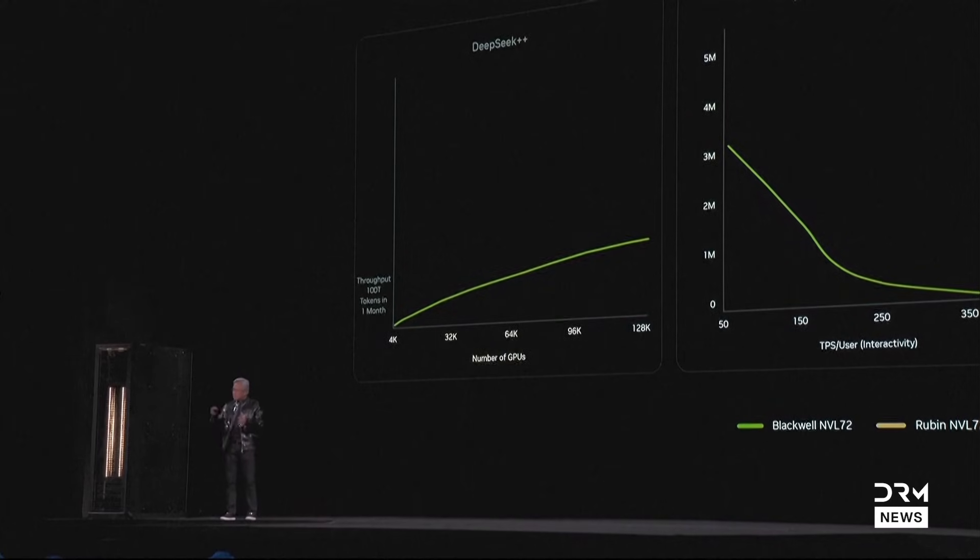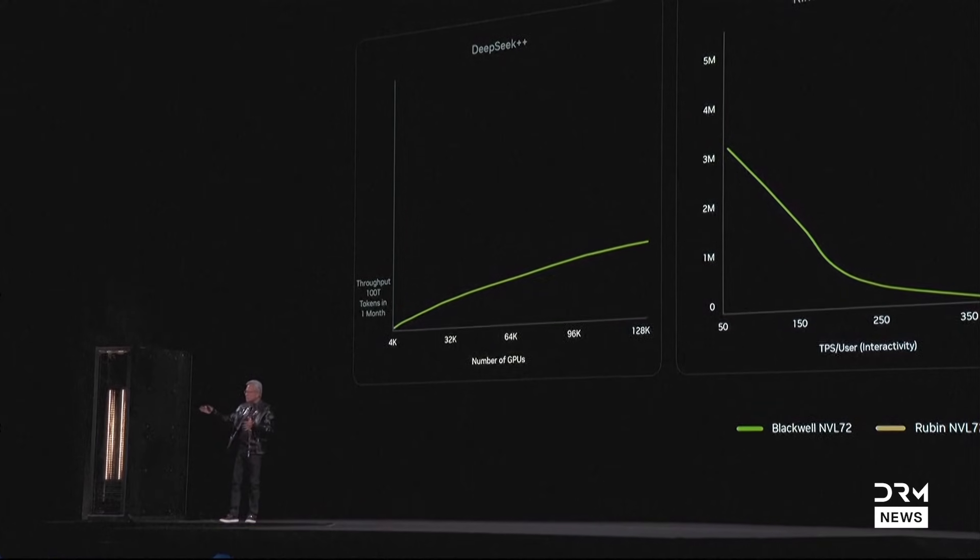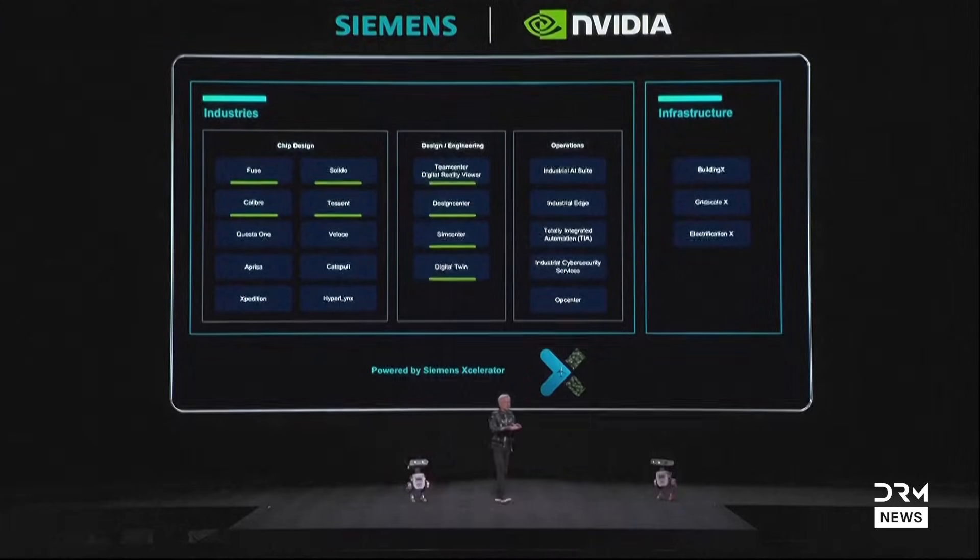We scaled it up from DeepSeek — that's why we call it DeepSeek++. Today we're announcing that Siemens is also doing the same thing. We're going to integrate CUDAX, physical AI, agentic AI, and Nemotron deeply integrated into the world of Siemens.